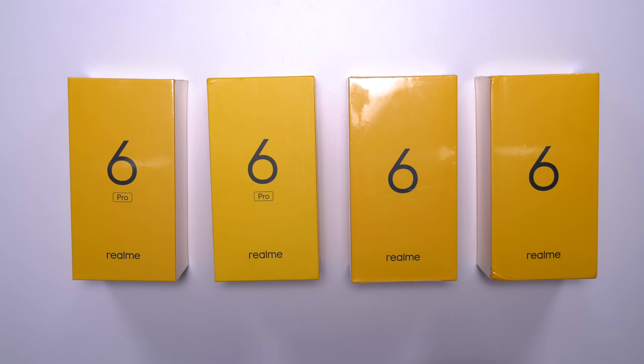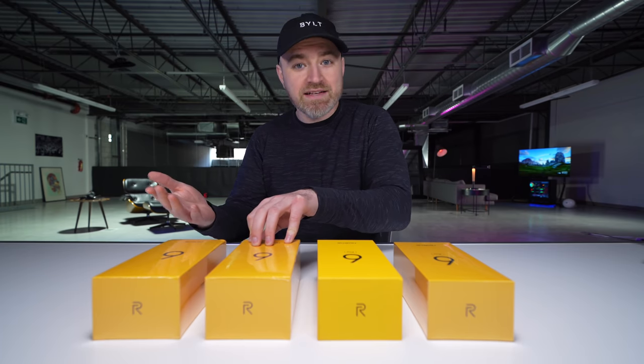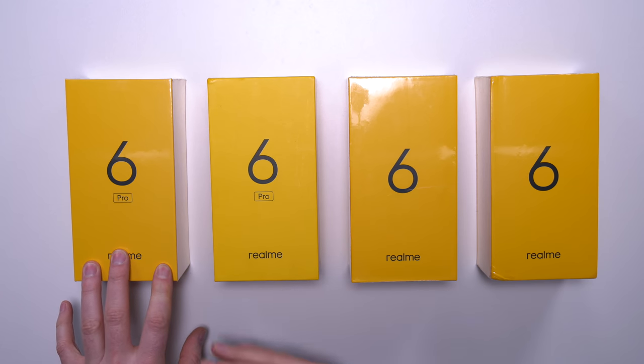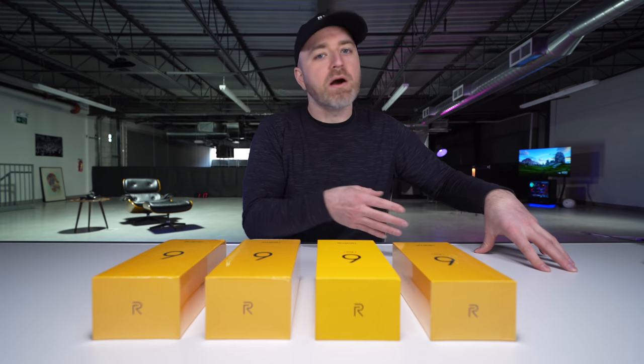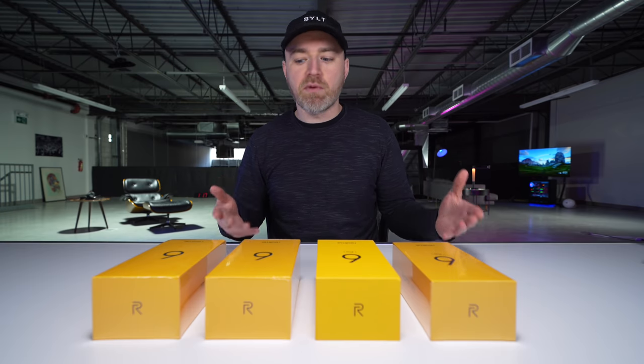In the case of the Realme 6, you've got a device that comes in under $200 USD, and then on the 6 Pro, you have a device under $250. This is gonna be your Snapdragon variant. We're also talking about a 90 hertz display at that value price point. It's interesting because what it means is progression towards better value for money and better specifications for your cash, regardless of the market that you're in.